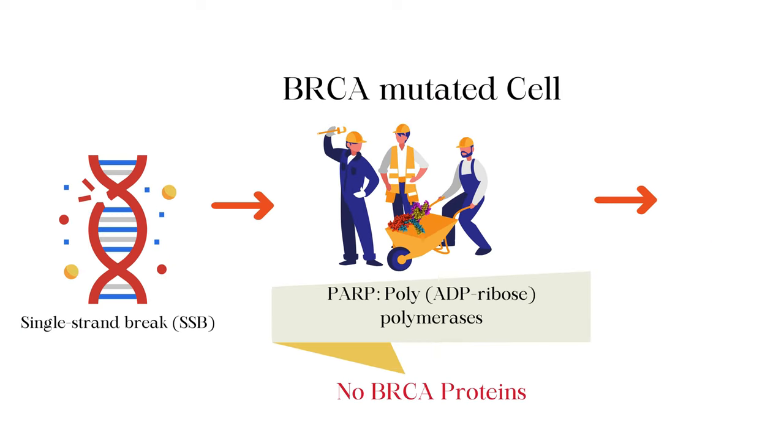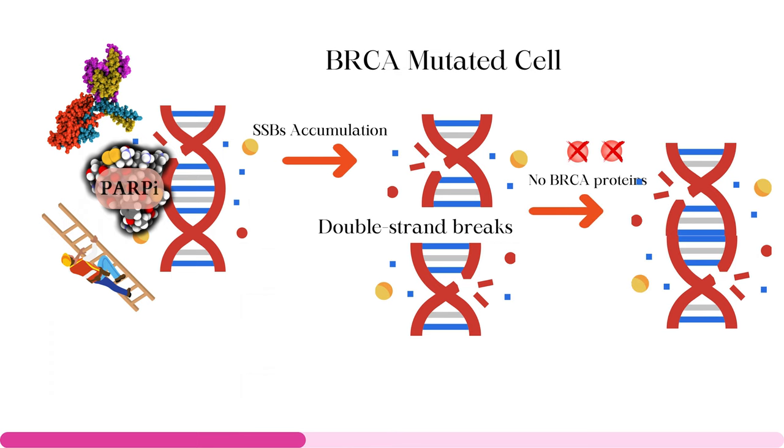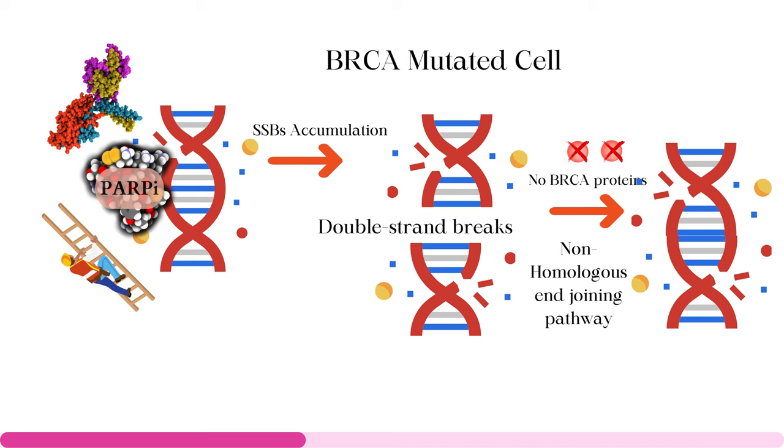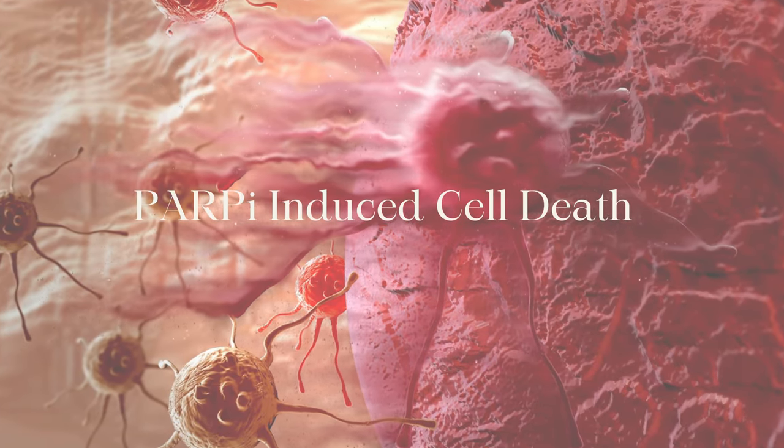But what happens if you do not have functioning BRCA genes, like in ovarian and breast cancers? In BRCA-mutated cells, instead of homologous recombination, another repair pathway called the non-homologous end-joining pathway is activated. This unfortunately leads to incorrect repair that results in genomic instability and eventually causes cell death.